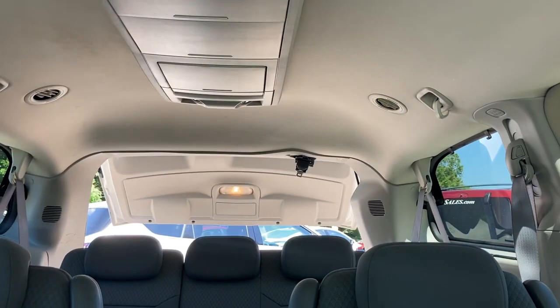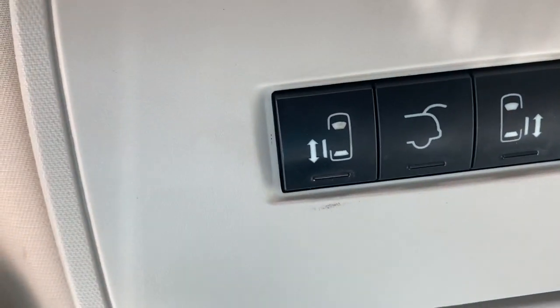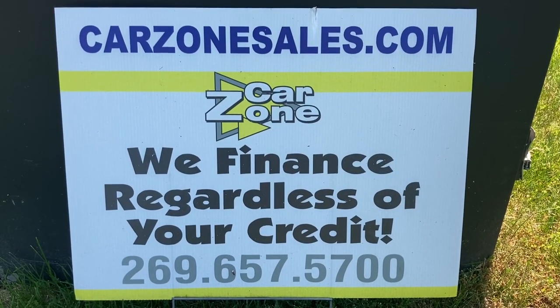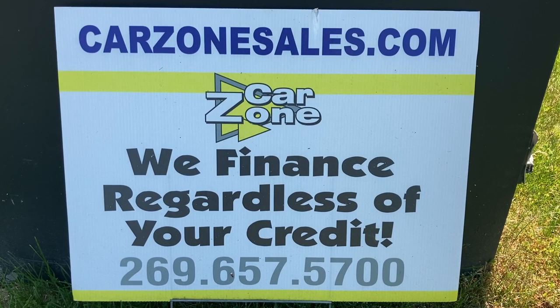Here's a little demonstration of the power hatch — just hit a button and it goes up, hit a button and it goes down. Pretty nice. It comes with a six-month, 7,500-mile warranty. Regardless of your credit, we can help. Visit CarZoneSales.com or give them a call at 269-657-5700. Thanks so much for watching the video. Have a great day!